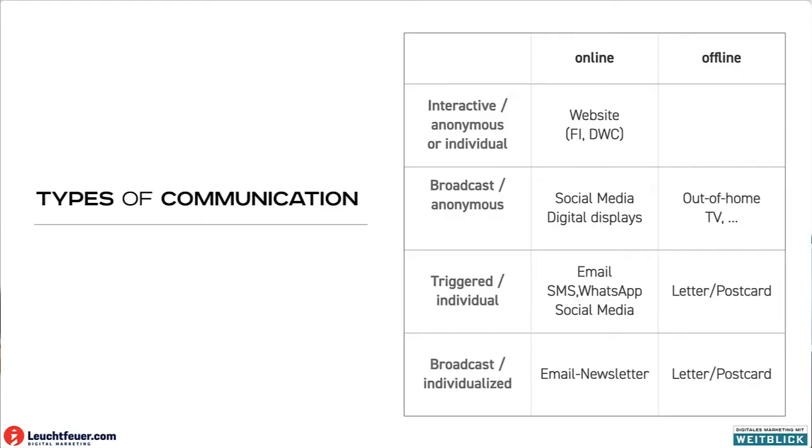The last category would be the same but not event-based — not based on the individual situation, but broadcast. So it's not individual events, but maybe general events like we have something going on. The ship is going to the harbor, so we send a newsletter to people, or we can send letters to a group of people.